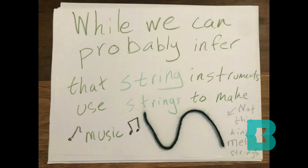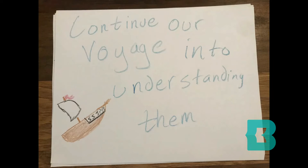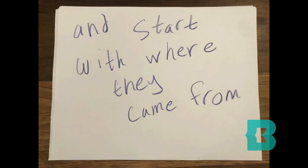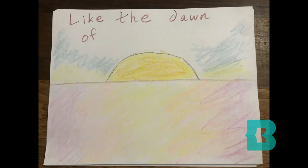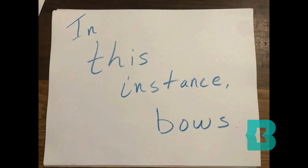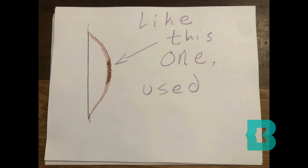Anywho, while we can probably infer that string instruments use strings to make music, we press forth and continue our voyage into understanding them. Let's hop to it and start with where they came from. Like the dawn of most instruments, strings likewise come from more functional tools. In this instance, bows. Like this one, used for arrows.